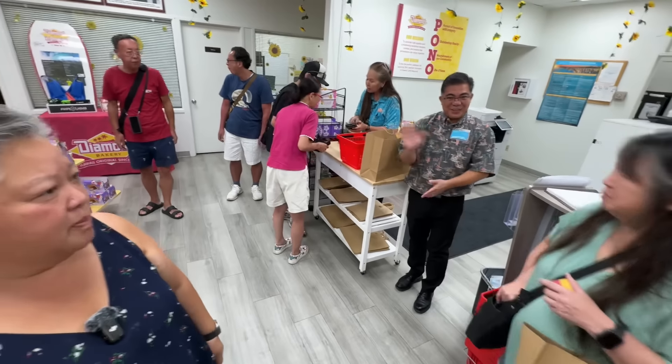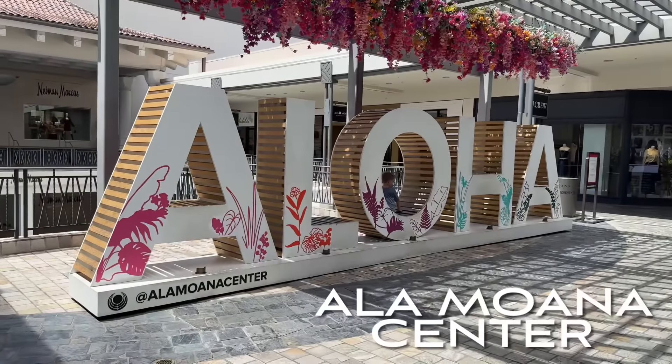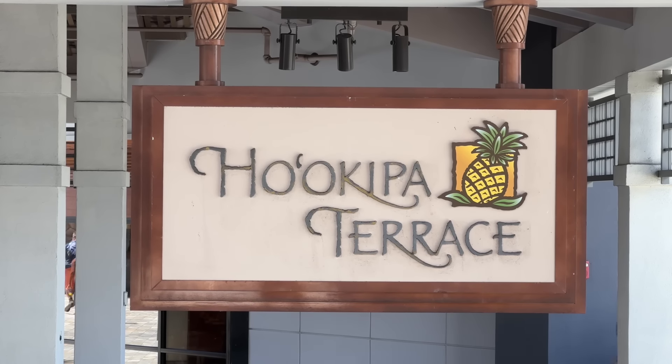We made it to Jade Dynasty at Ala Moana, on the fourth floor at Ko'olina Terrace where all the restaurants are. Jade Dynasty is supposed to be the biggest and best dim sum on the island. We are dim sum aficionados — we've had some good stuff, though we haven't been to China yet. I'm excited and hungry!